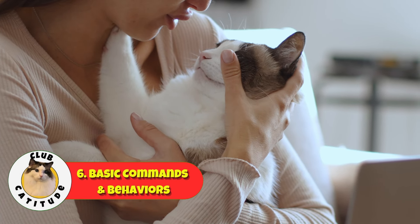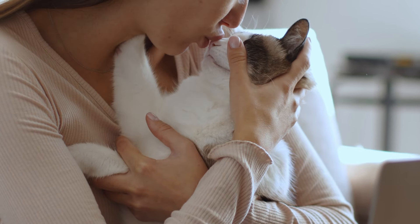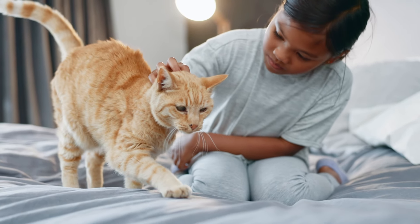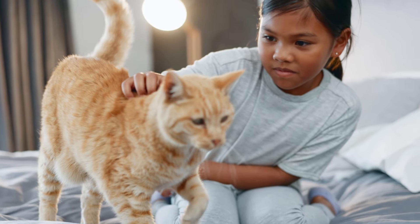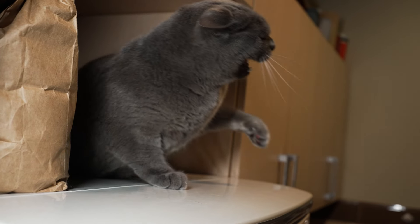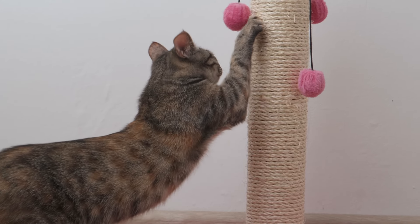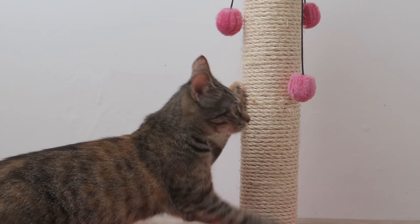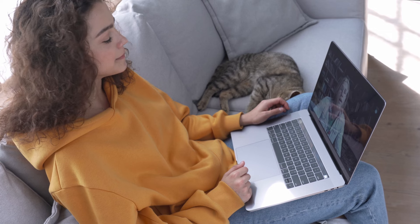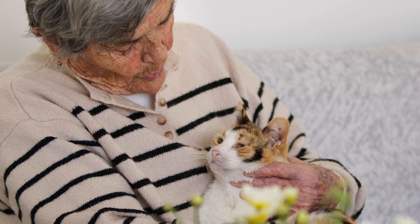Number six: teaching basic commands and behaviors. Let's start with name recognition. If you want your new kitten to recognize their name, use it often, especially during positive interactions like feeding or playing. The repetition will help them learn their name and associate good things with it. When it comes to discouraging bad behaviors like biting and scratching, it's all about redirection. If your kitten starts to bite or scratch, try to redirect their attention to an appropriate toy. If they bite or scratch you, make a sharp noise to startle them a bit, then ignore them for a short time. This will help them understand that biting and scratching aren't acceptable behaviors.